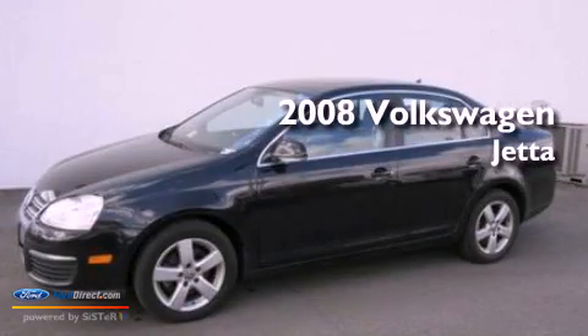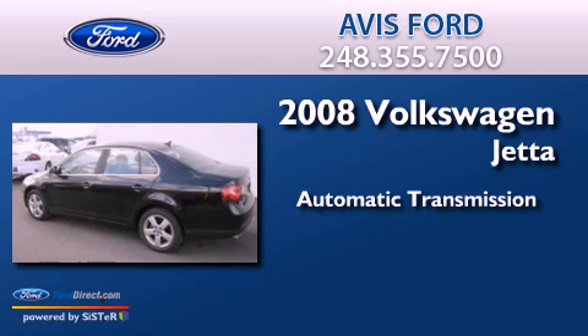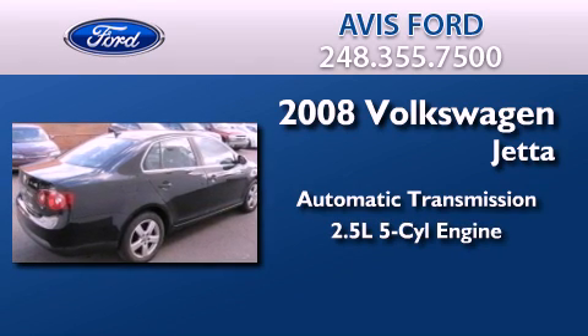This is a 2008 Volkswagen Jetta. This four-door sedan has an automatic transmission and a 2.5-liter inline five-cylinder engine.